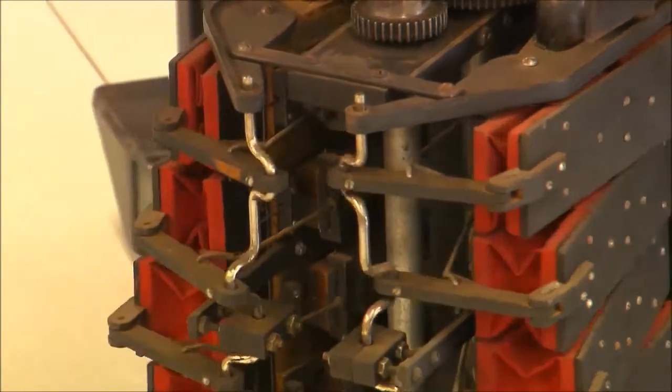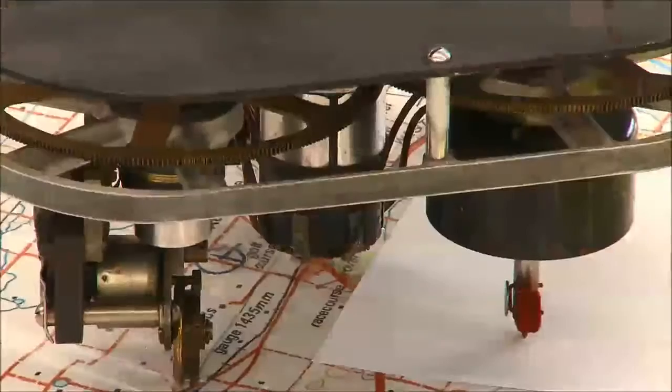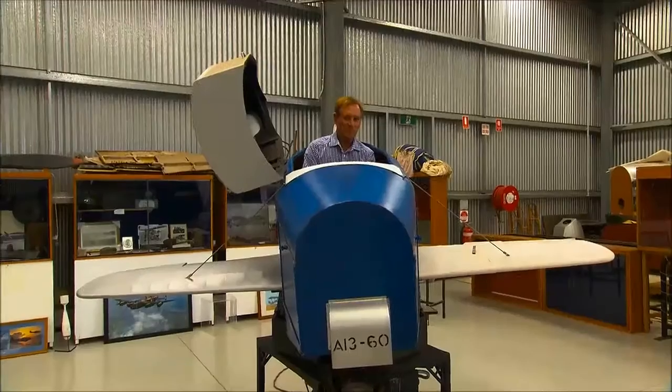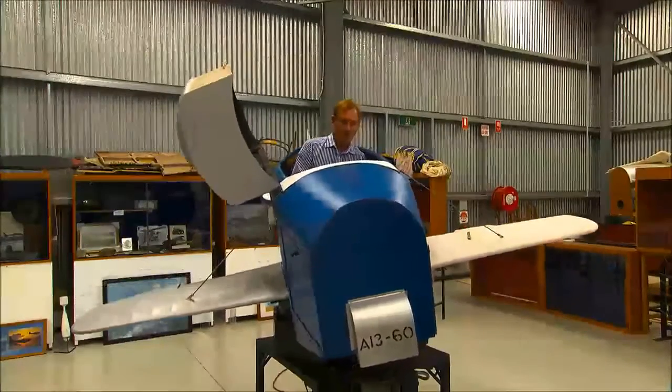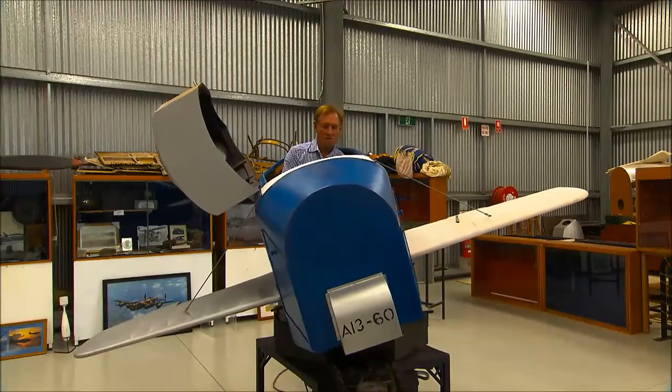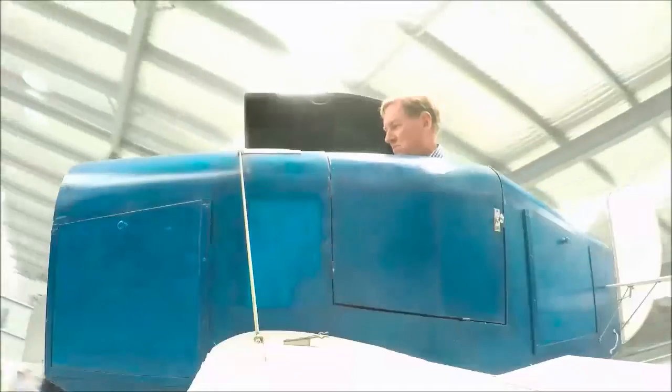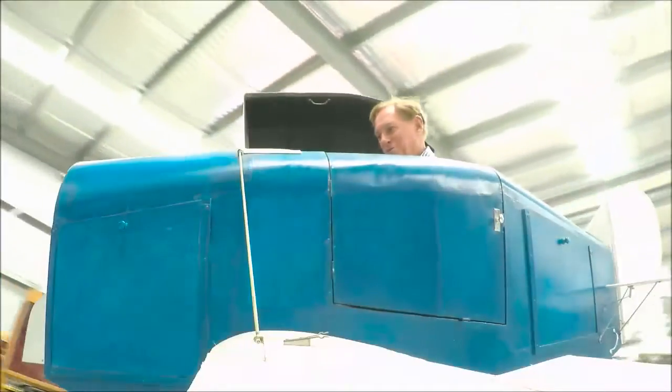Edwin Link, the fellow who designed this, had a flying licence in the 1920s and he wanted something that he could practice in, so he thought about this. His father had a piano and organ factory with all of the pneumatics — and this is the result of his experimenting and trials in those days.